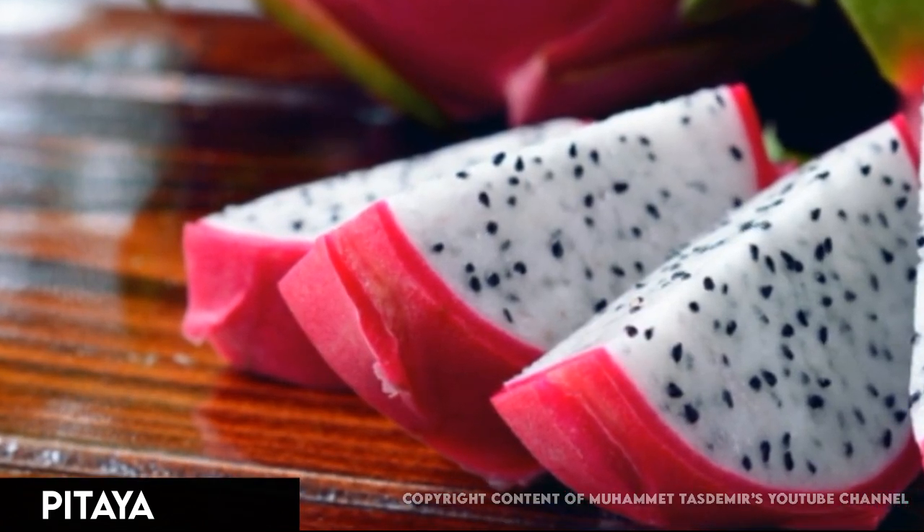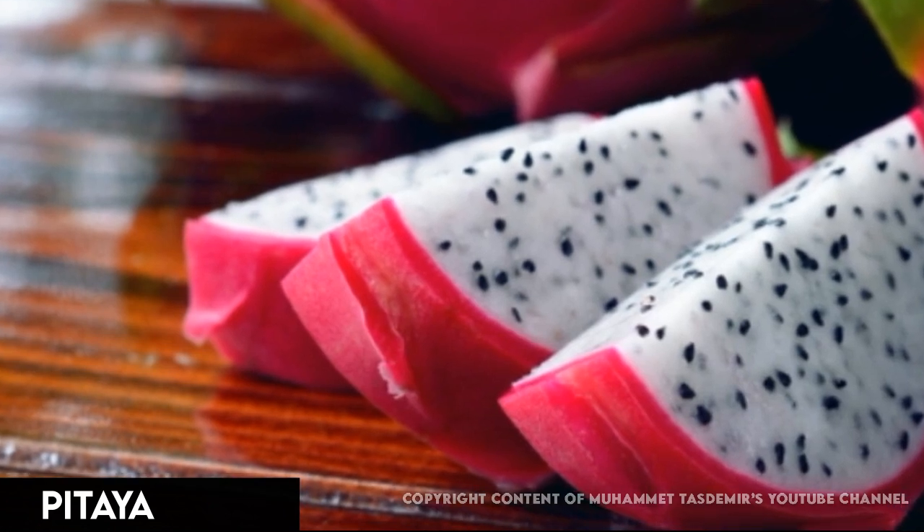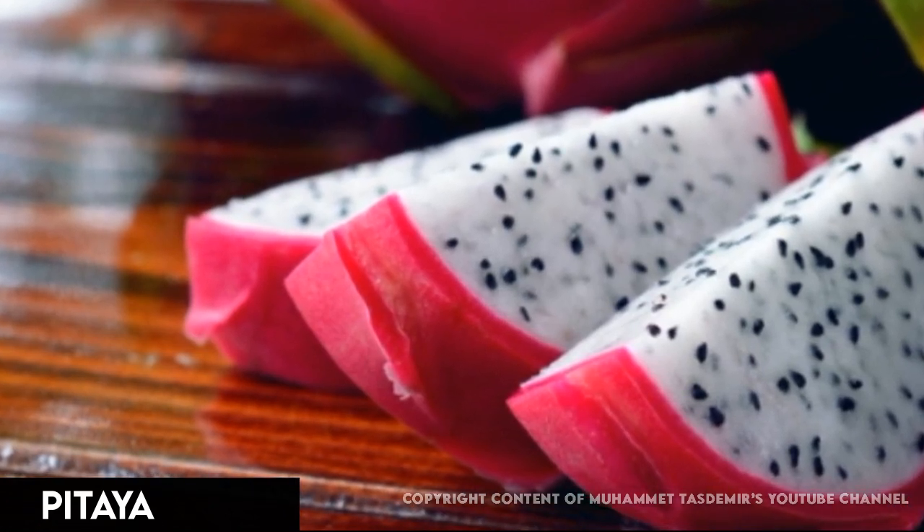Dragon fruit offers plenty of fiber, vitamins, and minerals, and may even help keep your gut bacteria healthy.